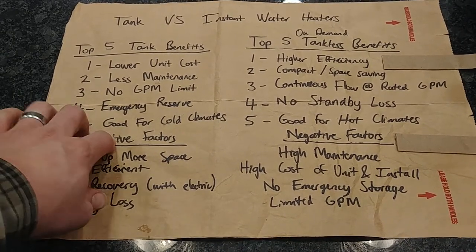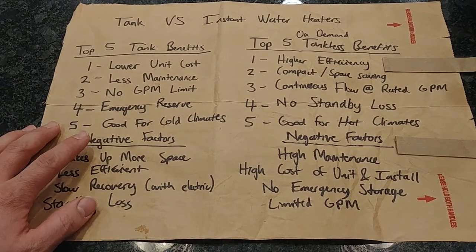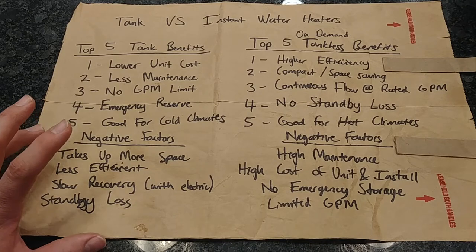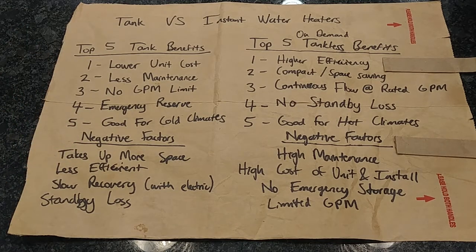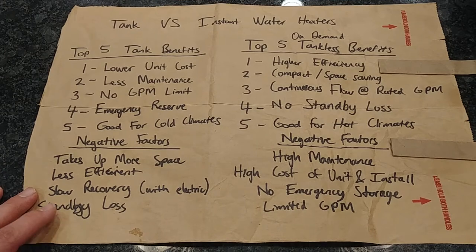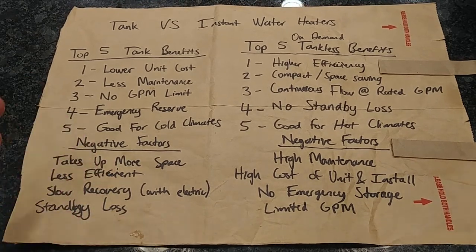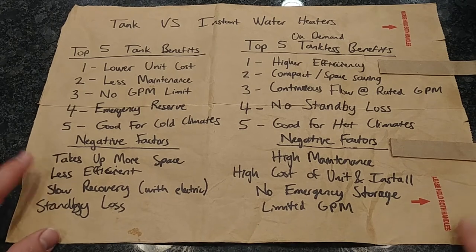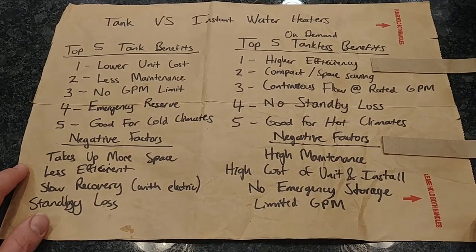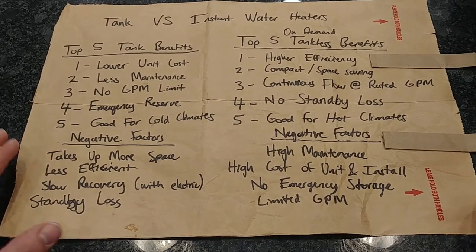Number five: tank type water heaters are good for cold climates. We're in Minnesota, and in colder climates the water heater is typically inside the house — in a mechanical room or a basement. If it's inside the thermal envelope of the house, then the so-called heat loss from a tank water heater isn't really a loss, because that heat is going to heat the house for the majority of the year. Any heat that radiates out of the tank stays within the thermal envelope. Obviously in hot months that becomes a negative, but that's the concept.